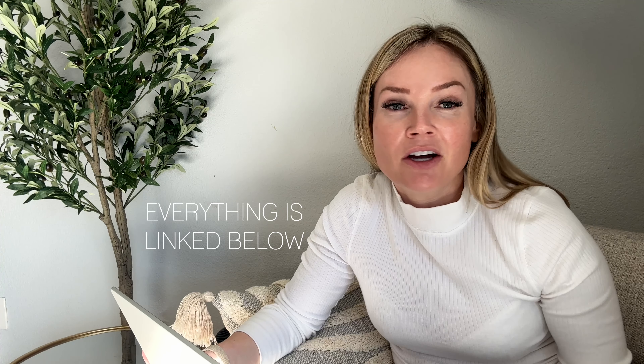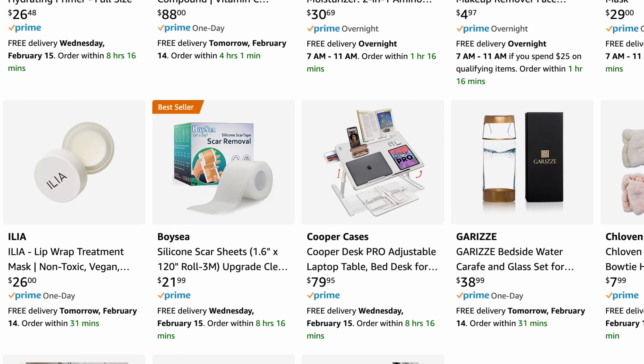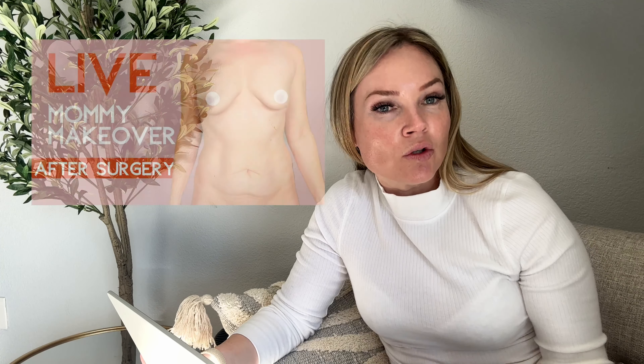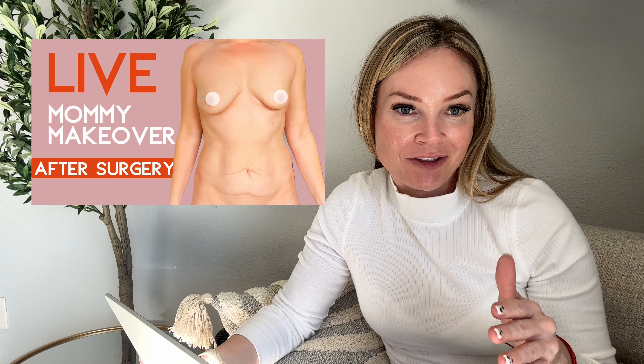Most items I share in this video I purchased from Amazon and I have a surgery idea list linked below so you can see everything in one click. Immediately following this video's premiere I will go live — I had surgery yesterday and I'm going to wake up and be on the premiere with you right now, then go live. If you're watching later, the live is saved and linked here as well.